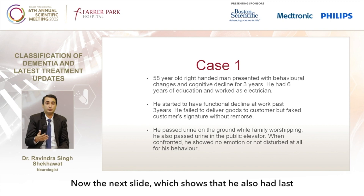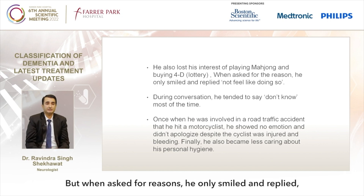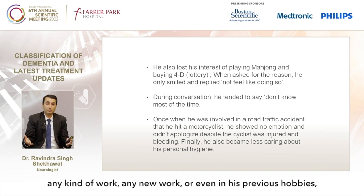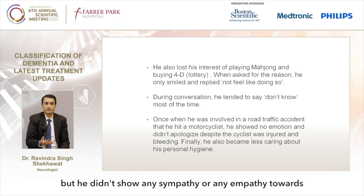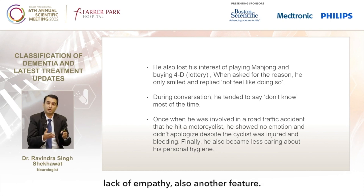He also lost interest in playing mahjong and buying lottery. When asked for reasons, he only smiled and said he didn't feel like doing so. During conversation he tended to say 'don't know' most of the time — this is apathy, meaning he was not interested in any new or previous activities. Once he was involved in a road traffic accident and the motorcyclist was injured and bleeding, but he showed no sympathy or empathy — another classic feature.